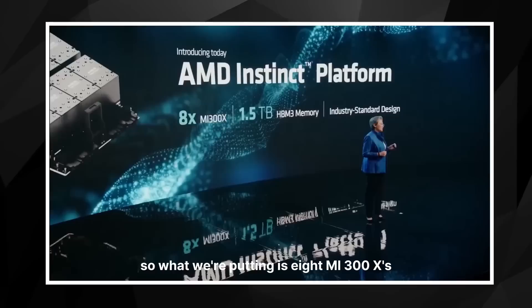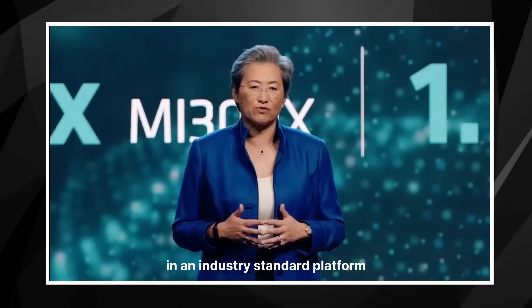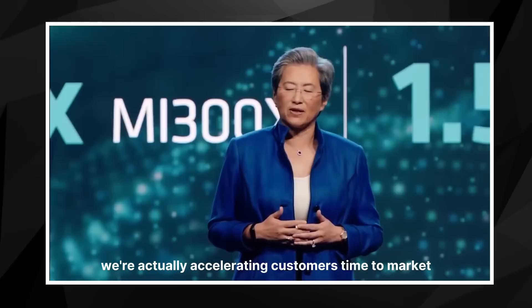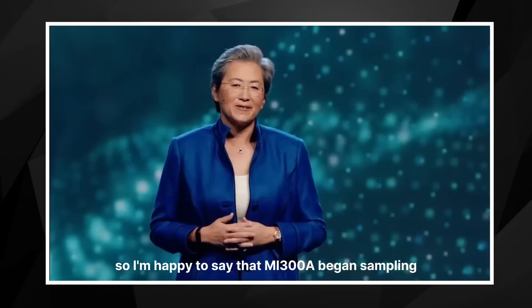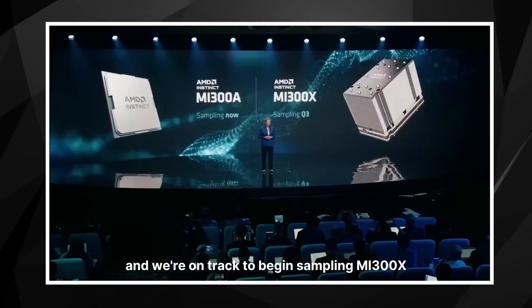What we're doing with this platform is all about open infrastructure. We're putting eight MI300Xs in the industry standard OCP infrastructure. For customers, that means they can use all of this AI compute capability and memory of MI300X in an industry standard platform that drops right into their existing infrastructure with very minimal changes. Leveraging the OCP platform specification, we're accelerating customers' time to market and reducing overall development costs. MI300A began sampling to our lead HPC and AI customers earlier this quarter, and we're on track to begin sampling MI300X and the eight GPU Instinct platform beginning in the third quarter.